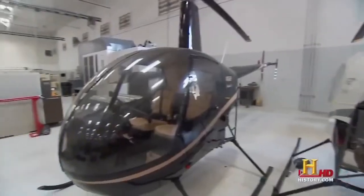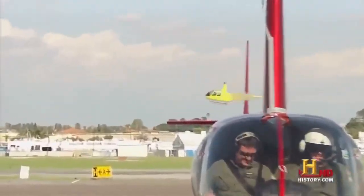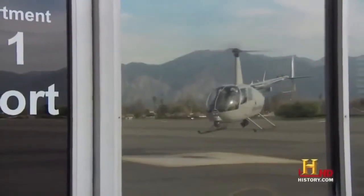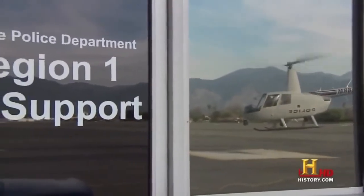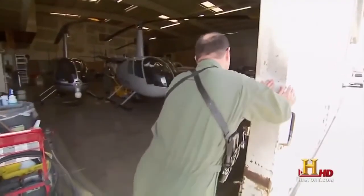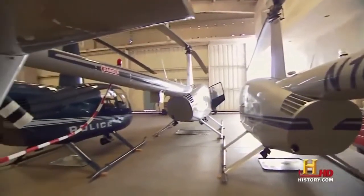The R-22 now sells for $243,000 and the R-44 for nearly $400,000. One agency that realizes the value of a Robinson helicopter is the El Monte, California Police Department. They maintain a fleet of three R-44 helicopters converted for police use.